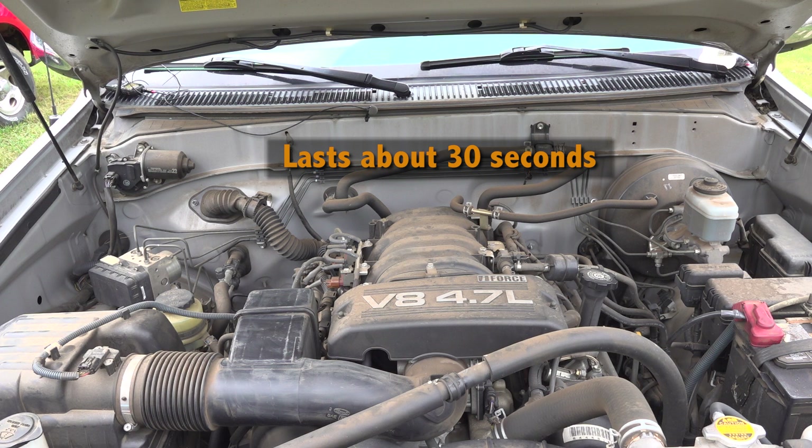Hey guys, I'm Brian and I'm Terry, and today we've got my 2006 Toyota Tundra behind us. It's been having some problems when I crank it up — we hear a noise — and that is code P1442, which means the secondary air injection valve bank 2 is stuck closed.